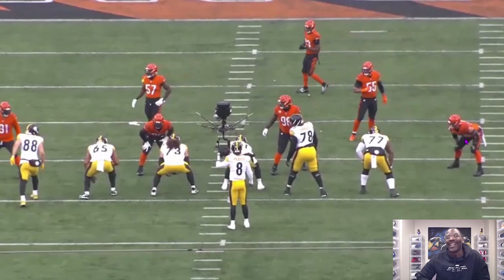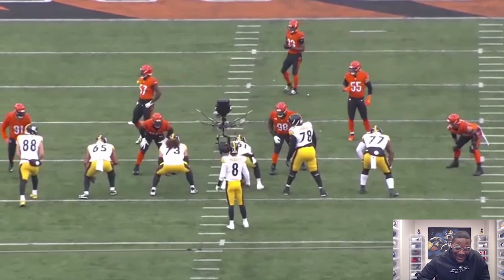What's up, what's up, and welcome to another episode of Master Modes film session. Today we gotta talk Najee Harris. My man has some of them angry runs going on out there in that Bengals game, so we gotta get into that. Here we go.